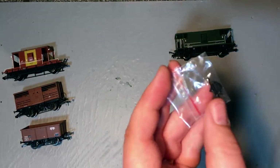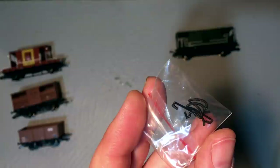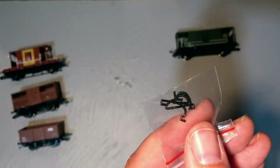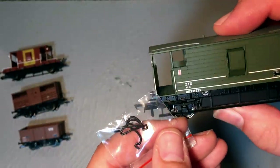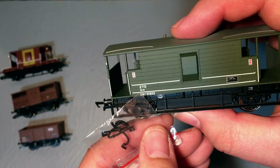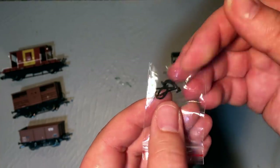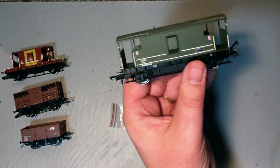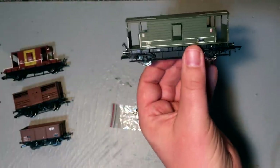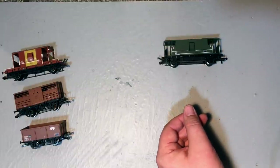We also get in the packaging some additional detail pieces including vacuum pipes, which is interesting. I suspect this detail pack is generic across the different versions they produce, but of course this is lettered ZTO, so it is not through-piped for anything — it will just have its handbrake. So it doesn't actually need any of these, but I suspect they just get put in every box because the van is also available in freight bauxite livery. It's a really nice model and I'm really pleased to see it turn up in one of my favourite liveries in the centenary year range.